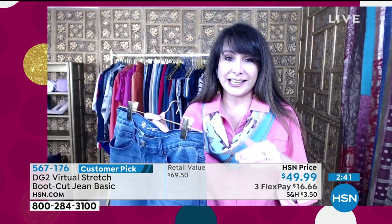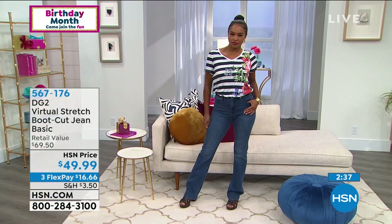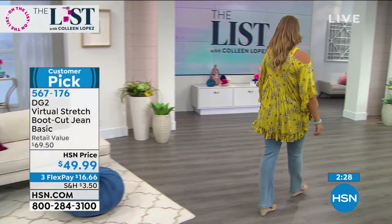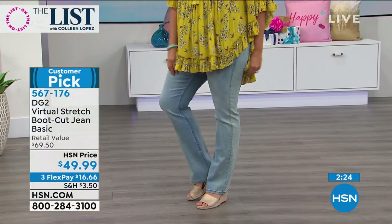If you have kitten heels and you want to wear them and make it look like a stiletto, the bootcut is your friend — you cannot tell it's just a short little heel versus a four-inch pump. This is one of the best beauty and fashion tools ever in the history of womankind.